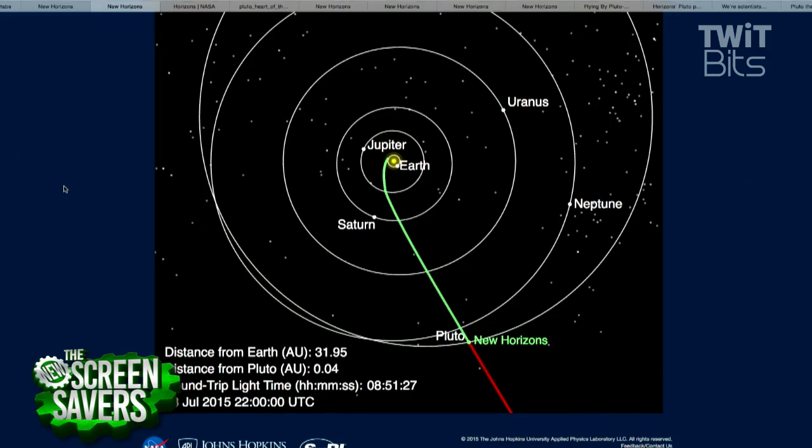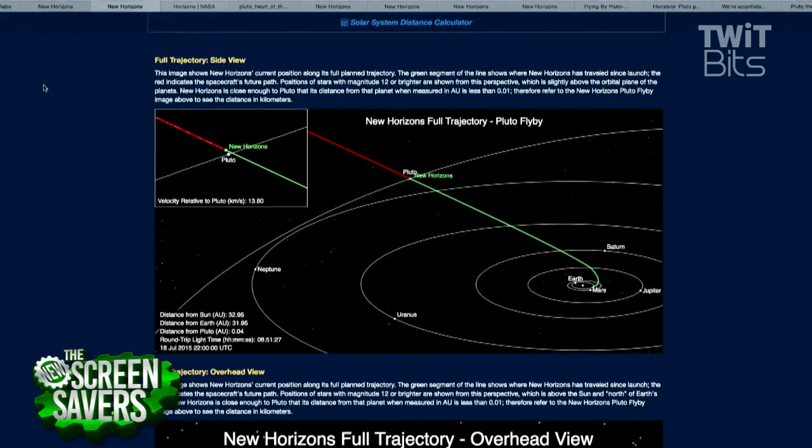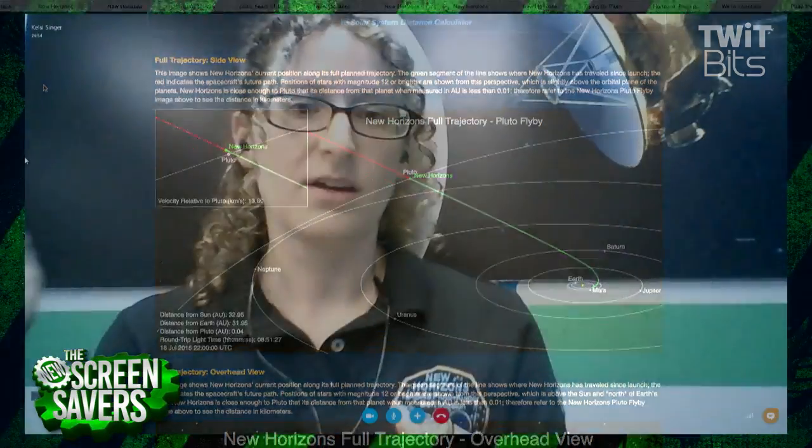That gravity assist actually shaved three years off the flight. Where's New Horizons going next? It was planned to go to Pluto and the Kuiper Belt, which Pluto is part of. We now consider this the third zone of our solar system — everyone knows about the terrestrial planets: Mercury, Venus, Earth, and Mars; and the giant planets: Jupiter, Saturn, Uranus, and Neptune. Now we consider the Kuiper Belt to be the third zone, the real outer solar system. We're going to go to one other object there, hopefully, as long as NASA approves an extended mission.